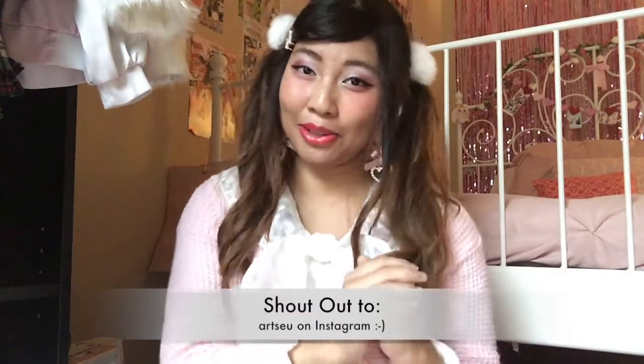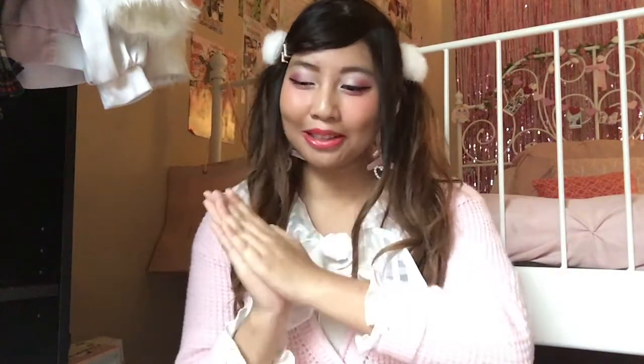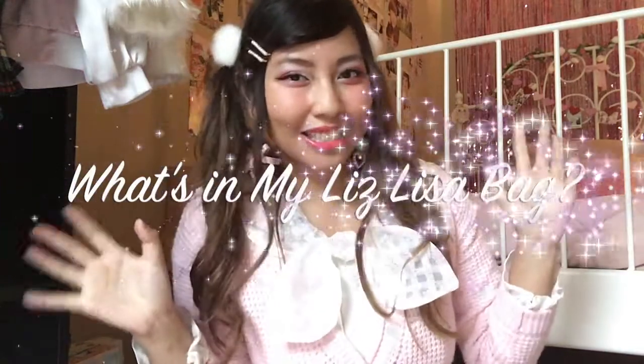I actually got recommended by someone on Instagram to do a video about this, but I'm going to make a twist with this video. I wanted to do it a little bit different than everyone else and make it a 'What's in My Liz Lisa Bag' tag video.